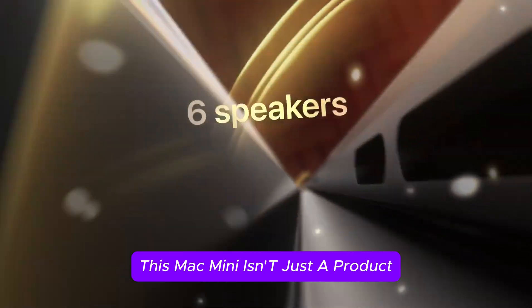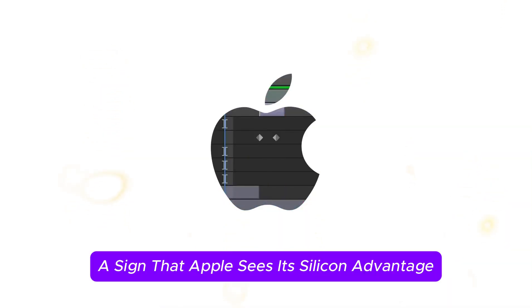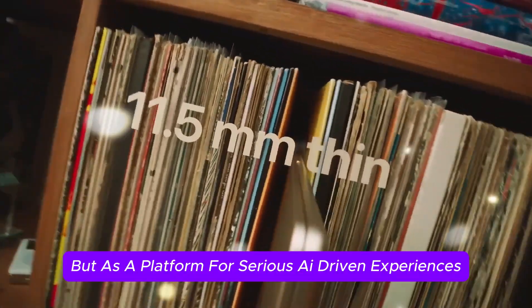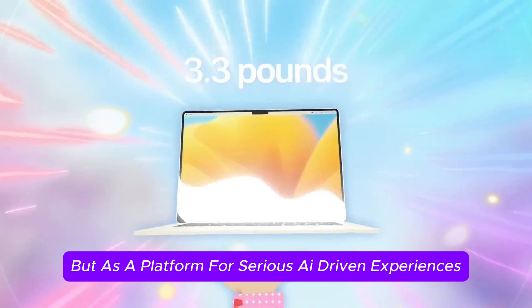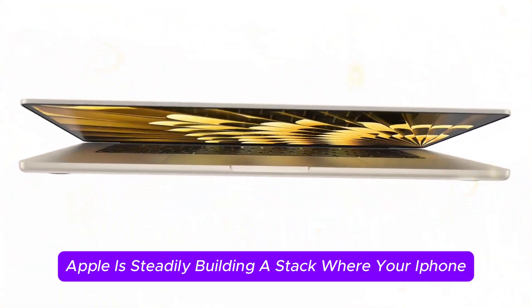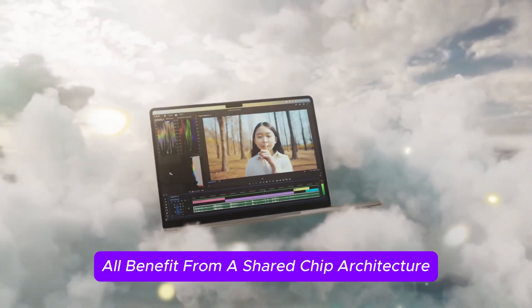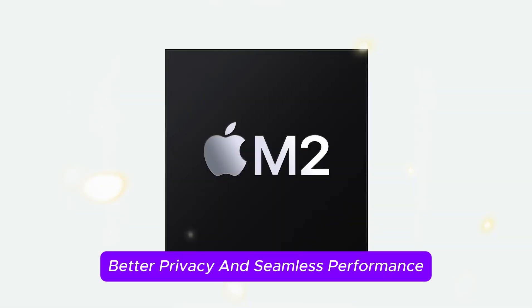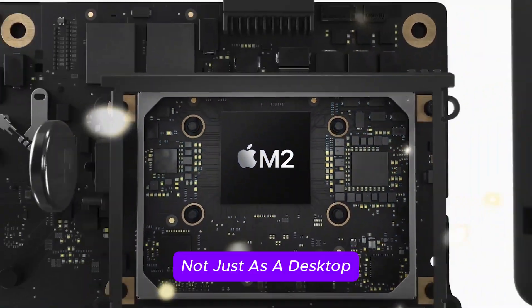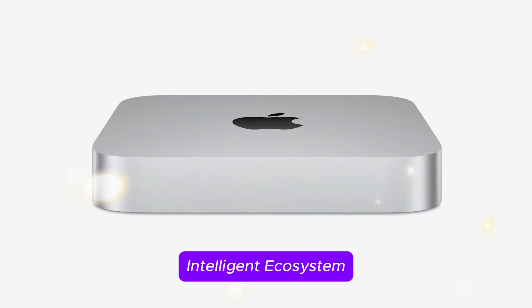This Mac Mini isn't just a product — it's a signal. A sign that Apple sees its silicon advantage not only as a way to differentiate from Intel, but as a platform for serious AI-driven experiences. Apple is steadily building a stack where your iPhone, iPad, Mac, and services all benefit from a shared chip architecture, better privacy, and seamless performance. That's where the M5 Mac Mini fits in — not just as a desktop, but as a central hub in a connected, intelligent ecosystem.